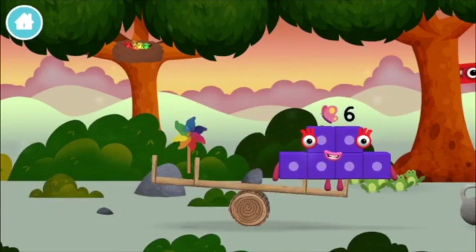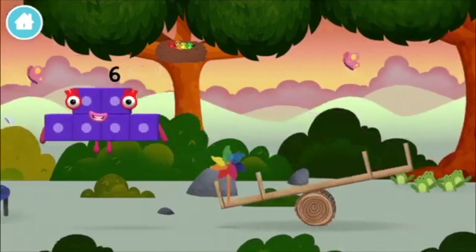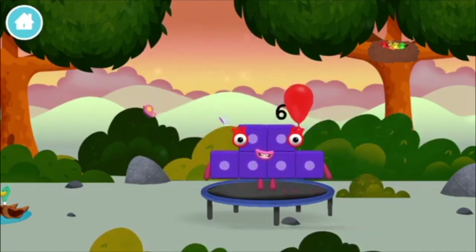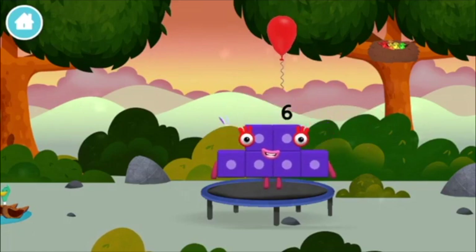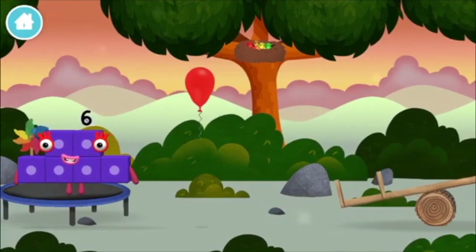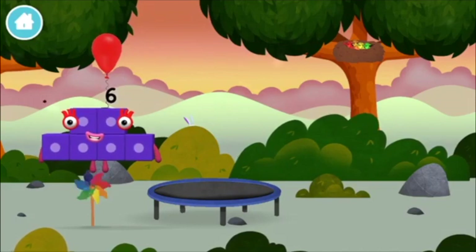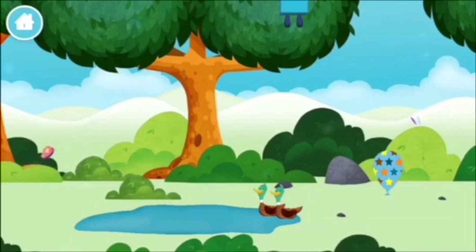A windmill. 4 birds in a nest. A balloon. A balloon. A balloon. A balloon. A windmill. A balloon. A balloon. A balloon. A windmill. A balloon. A windmill. 5 frogs singing. 5. You found a number block.